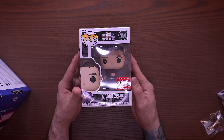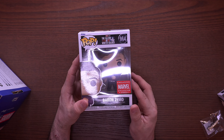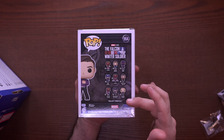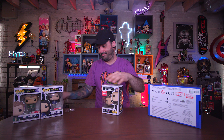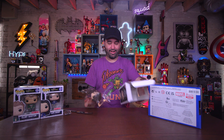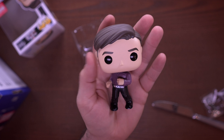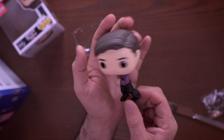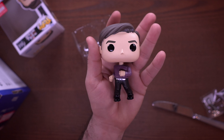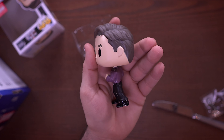Hey, look at that — we have Baron Zemo! From the Marvel Universe, but this specific version is from Falcon and the Winter Soldier. You can see all the rest of the line on the back. Let's take him out — he's doing a little boogie! Look at that, just swag town right here, he's just getting down. It's a pretty plain pop to be honest — probably one of the least favorite commons out of the series, but I think it's pretty cool nonetheless.